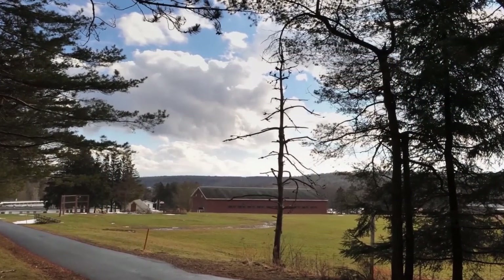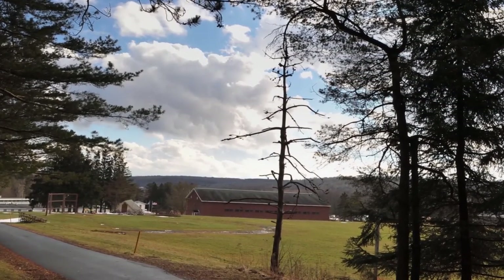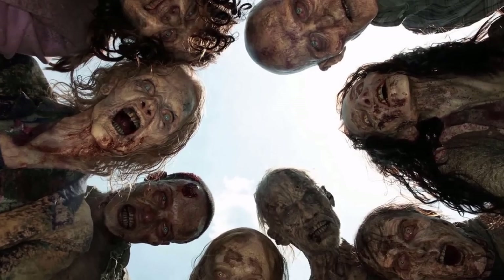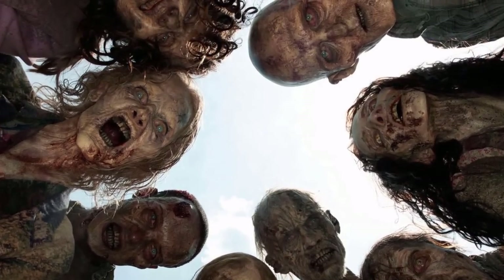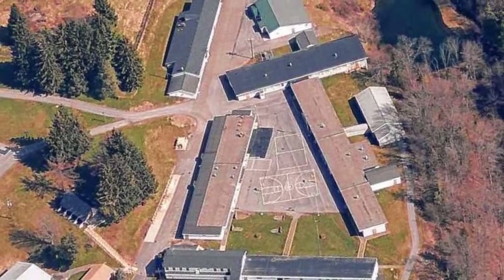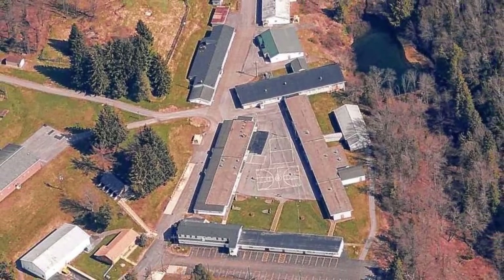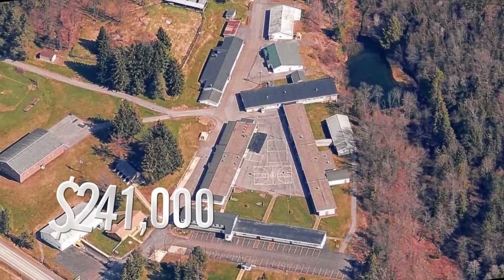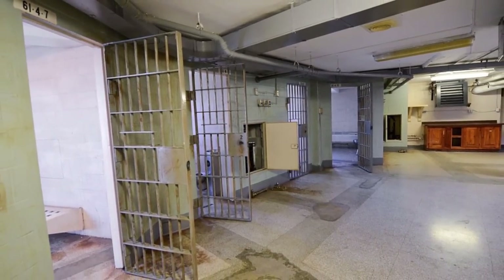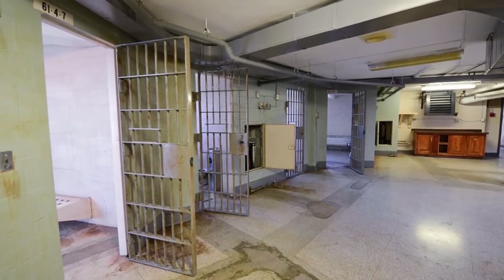What Camp Georgetown lacks in luxurious appointments, it more than makes up for in security. Fans of the hit show The Walking Dead will tell you that a prison can be one of the safest places in a world overrun with flesh-eaters. Camp Georgetown is empty, secure, and cheap. It was sold to a corporation in 2013 for $241,000, and they still haven't done anything with it yet, so they'd probably be receptive to offers. Aside from the obvious benefit of prison-level security, the facility can bunk over 250 survivors.